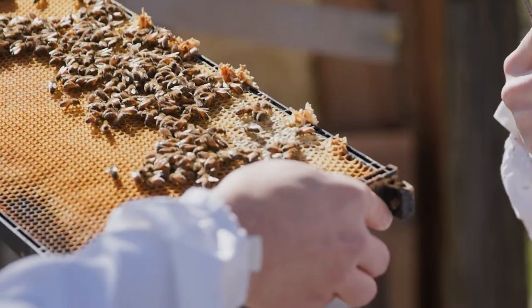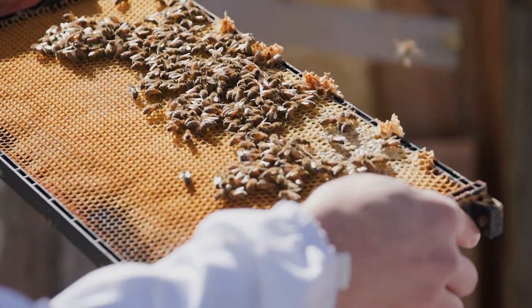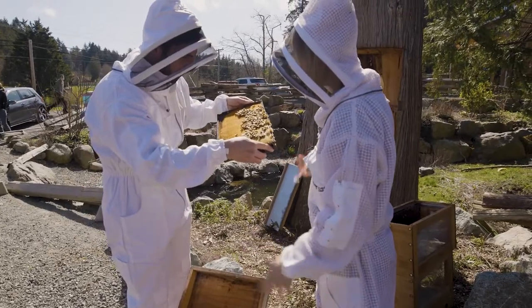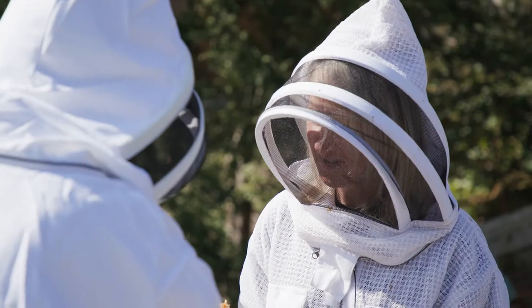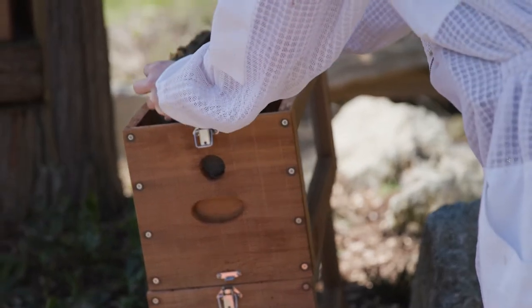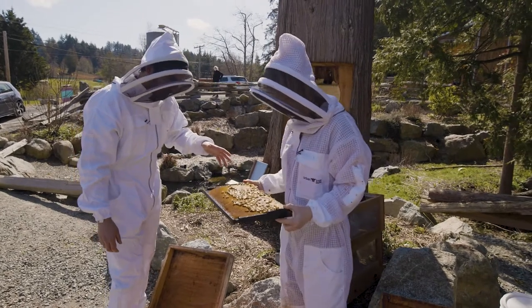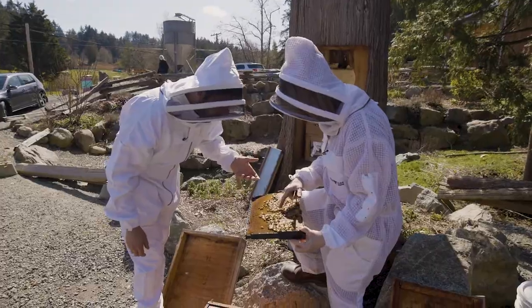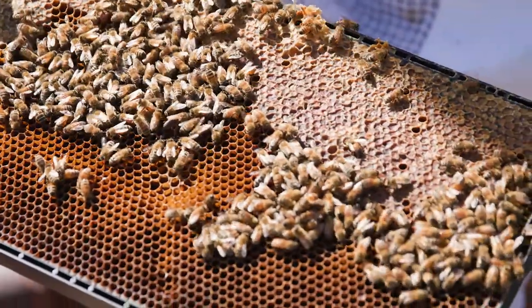Worker bees have little eyes on top of their heads, while drones have big long eyes down their face — like the Scream movie. The worker bees are transferred over to the observation hive, and Lindsay shows me the lady that all the buzz is about. The queen is the big one — she moves differently.